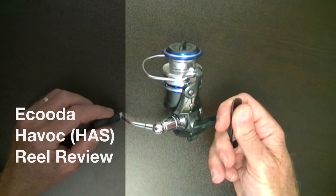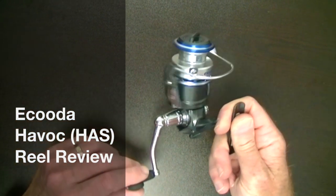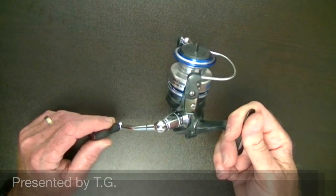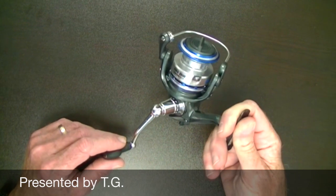Hello fishing fans, today we're going to take a look at the Akuta HHS series reel. Akuta is brought to you by ePoseidon, the sole North American distributor for Akuta reels. The HHS is a terrific reel, it really is.